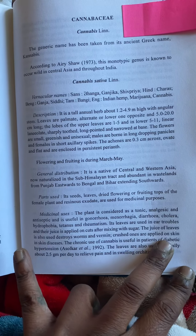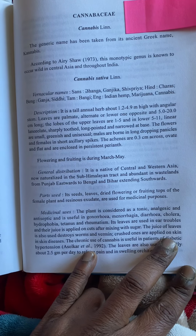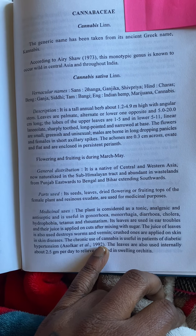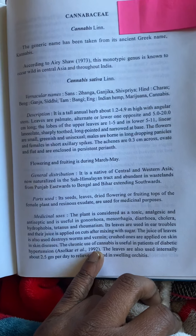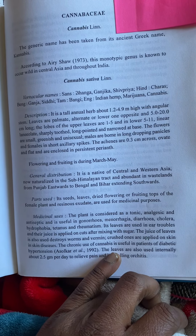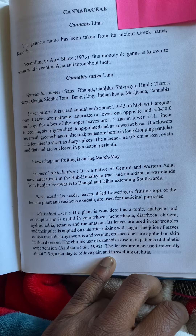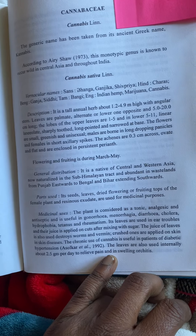The chronic use of cannabis is useful in patients with diabetes and hypertension — this was found out by Solkar in 1992, and I was born in 1992, what an amazing coincidence! The leaves are also used internally at about 2.5 grams per day to relieve pain and swelling of otitis.